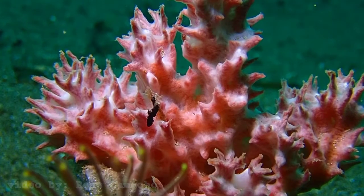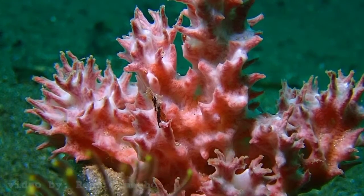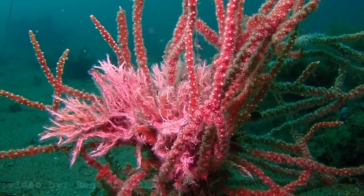That's why it's best to leave corals and other marine life on the reef, where they can be enjoyed by everyone.